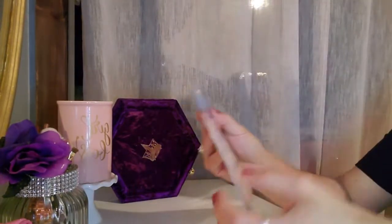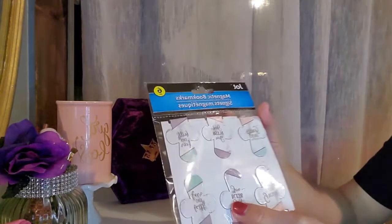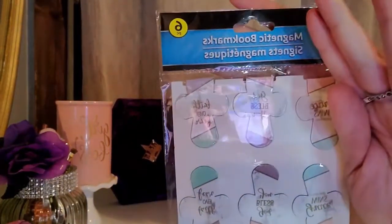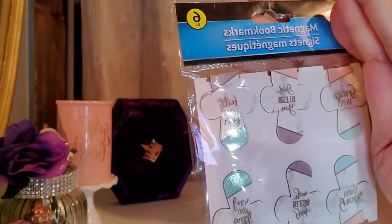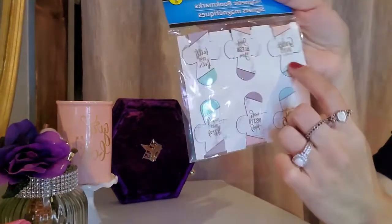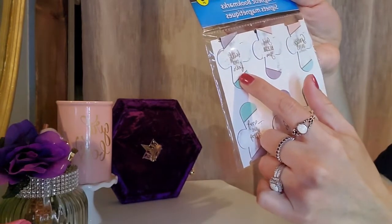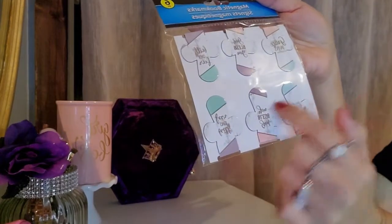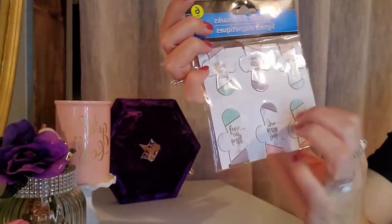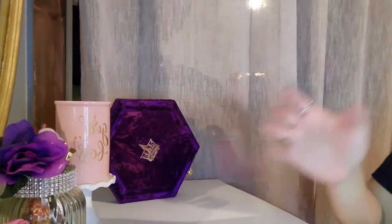The next thing I got was these Jot Magnetic Bookmarks. This one says Grace Wins, God Bless You, Faith Over Fear, and then it says the same thing on these ones. But it has them on both sides, and I thought these were really cool. I just got one of those.